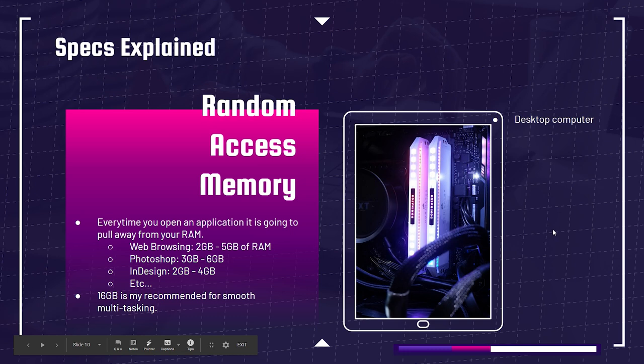Next up is RAM — random access memory. Every time you open an application, it pulls from your RAM. With web browsing, 2–5 GB of RAM will be used; Photoshop uses about 3–6 GB; InDesign uses 2–4 GB. So if you're a graphic designer multitasking — say, running Photoshop and InDesign while doing Google research — you'll easily use 8–10 GB of RAM. That's why I recommend 16 GB: it improves multitasking and creates a smoother experience. You can get away with 8 GB, but you may need fewer programs open.